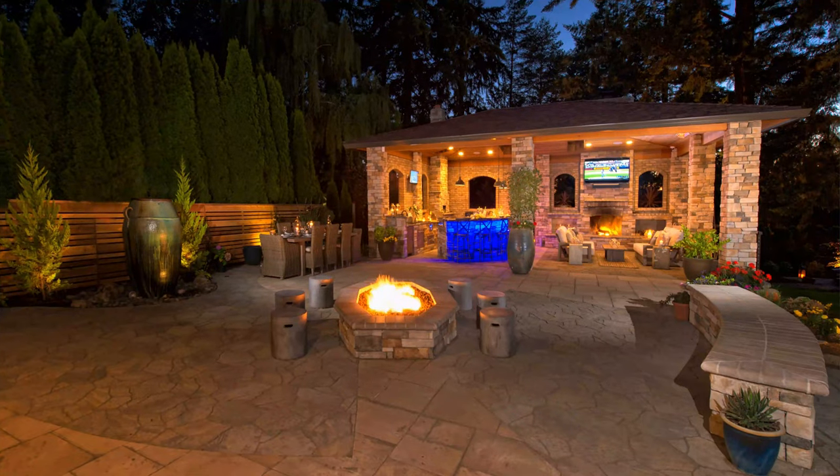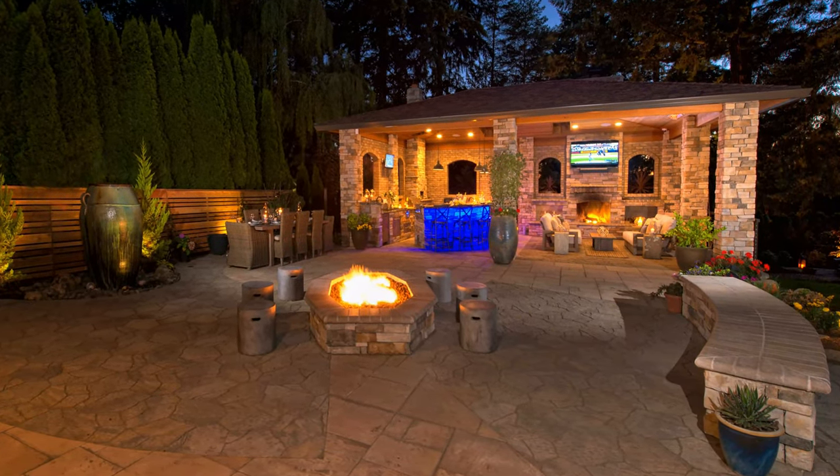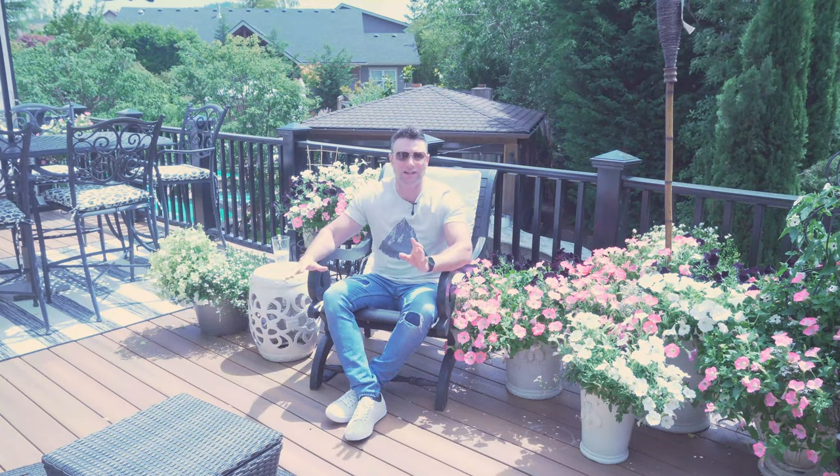And of course you have larger structures that can really be anything — we've done ones that are 30 by 15, dual room structures that are much larger. They're really whatever you want.